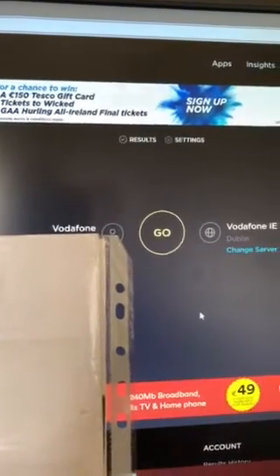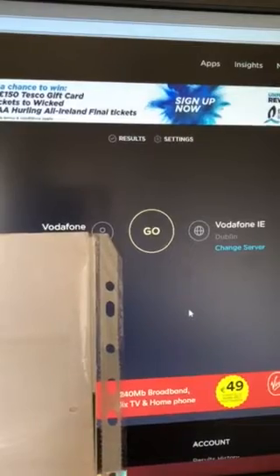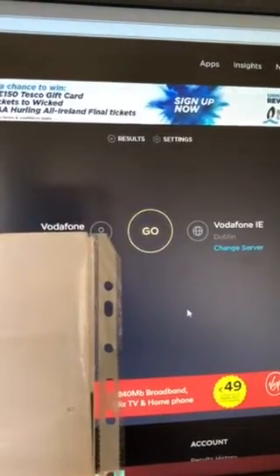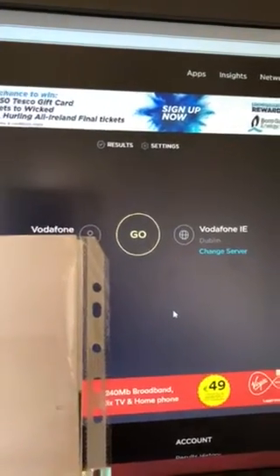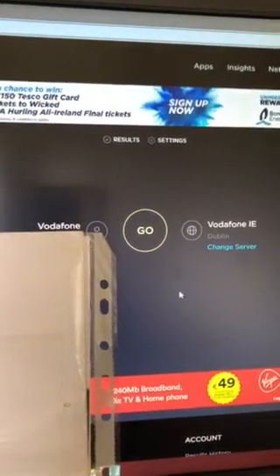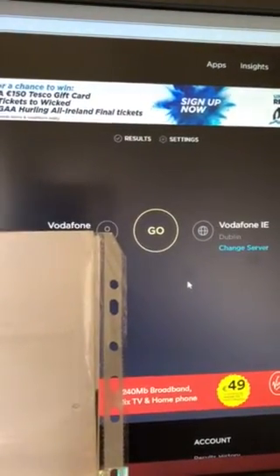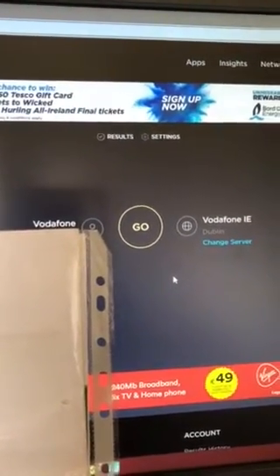I'm going to show you a speed test now. I've just got something up there to block my IP address, but I'm gonna let you guys look at my new internet connection which is called Vodafone Syro.